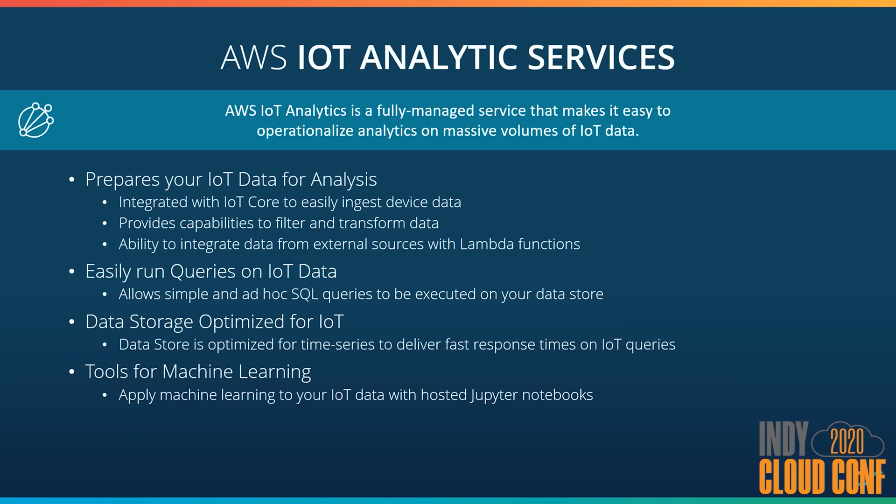The AWS IoT Analytics Services offers everything your business needs to slice and dice your IoT data to provide meaningful value to your company. This ingested data runs through a series of self-defined pipelines to process your data via Lambda functions — so you can do data conversion, data enhancement, whatever you need. There's also no need to worry about the underlying storage as it's optimized for time series data and allows you to run ad hoc queries against it. It also has the capabilities to apply machine learning and visualize your data with Jupyter Notebooks.